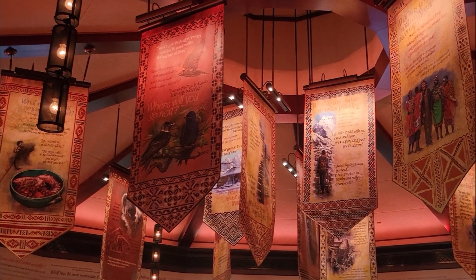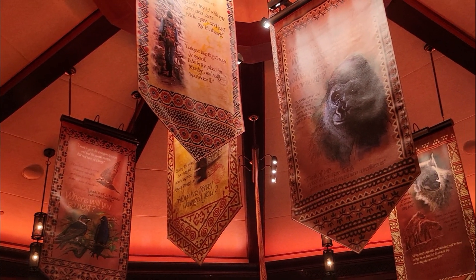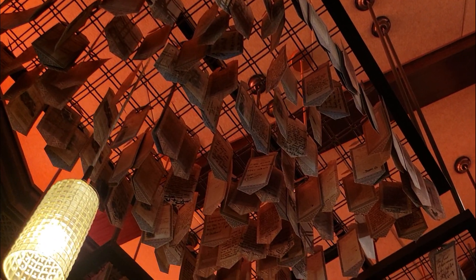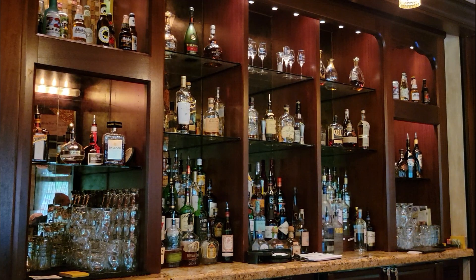There is no better place to start our adventure than at the Nomad Lounge, where we are invited to give in to our desire to explore and travel. Banners hang in the center of the lounge, posing different questions about traveling the world and the thrill of discovery. Decorative tags are provided to jot your answers down, and these tags will eventually find their way up to the chandelier.